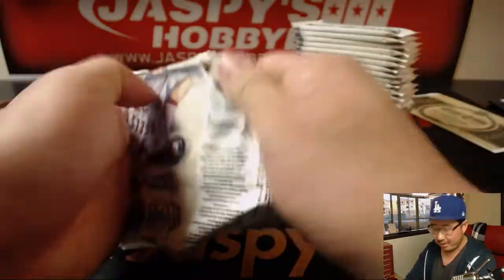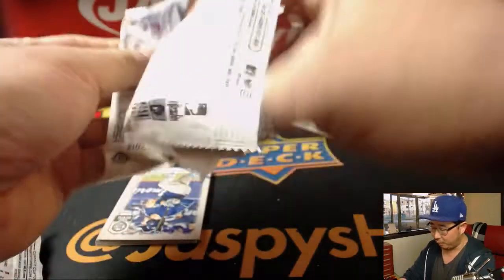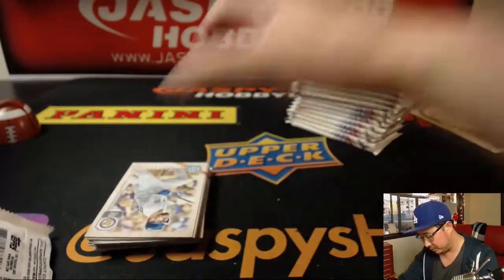Good luck, Daniel. Thanks for grabbing that personal box. If anybody else wants a personal box, we got the last one from our only case in the store on jazbeeshobbyland.com, so check it out. Don't miss out.